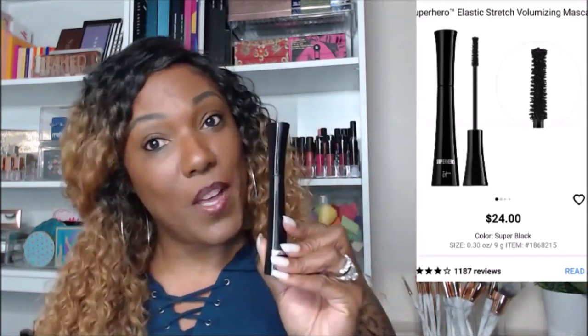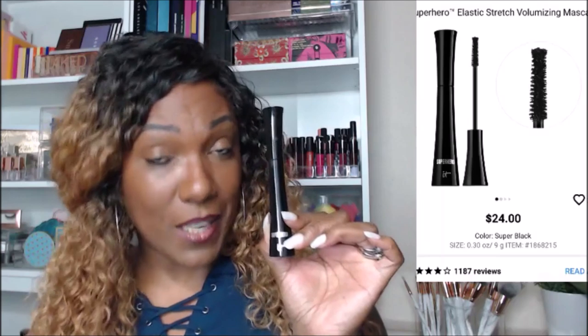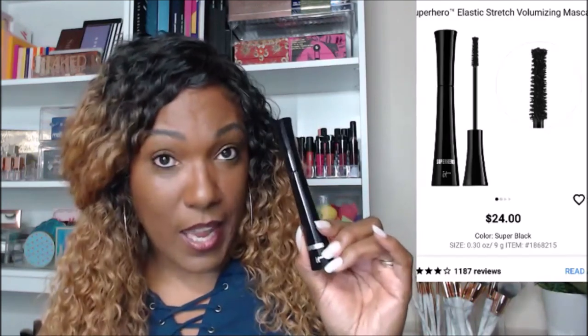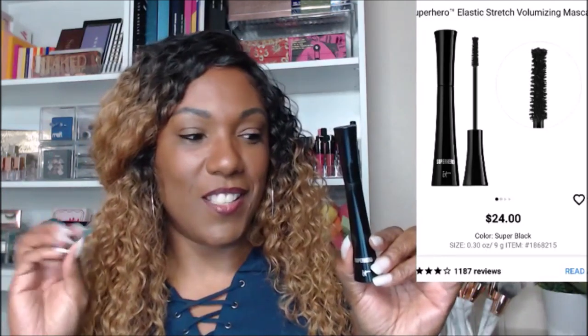Next, let's talk about some mascara. The It Cosmetics Superhero Mascara is one I got in a subscription box — otherwise I don't think I would have tried it because I really don't like spending that much money on mascara. But let me tell you what I love: it really does volumize your lashes and gives me the false lash effect. All my regulars know I don't wear false lashes, so whenever I find a mascara that creates that illusion, I'm happy. It makes them nice, thick, and full. It does more volumizing than lengthening, and I love that.